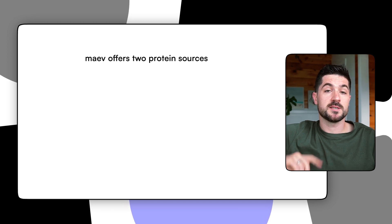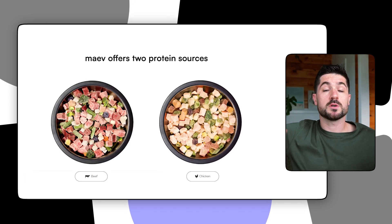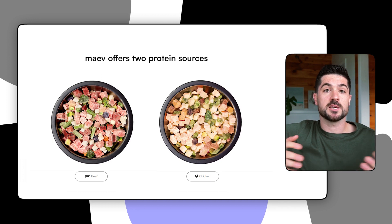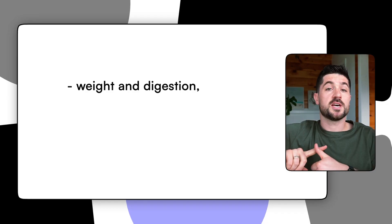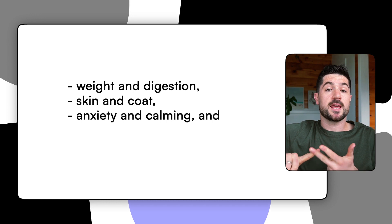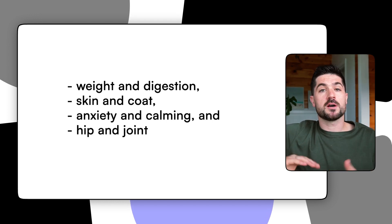Maeve offer two protein sources — beef and chicken — and they also offer different formulations that target specific health concerns your dogs may have. As I mentioned, the recipes are formulated to target specific health conditions. These include weight and digestion, skin and coat, anxiety and calming, and hip and joints. So if your dog suffers from any of these ailments you could go for one of these formulations to see if it helps with your dog's specific health concerns.